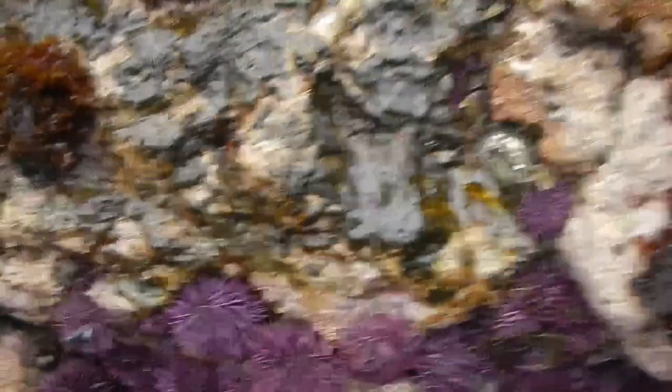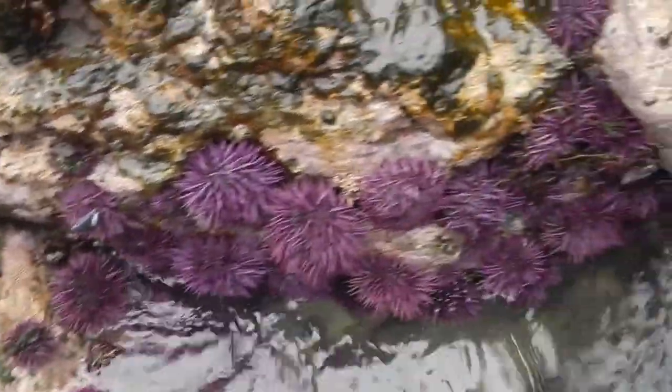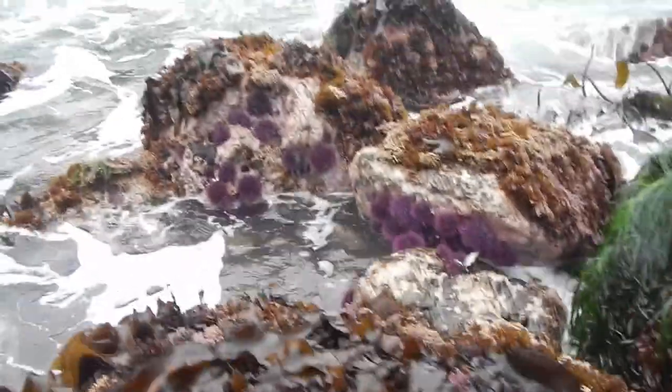You can see on the rocks here where there's hardly any algae or any seaweed of any kind — it's because of these sea urchins that are a problem right now. You can really see it on these rocks; the rocks hardly have any seaweed growing on them because of the sea urchins.